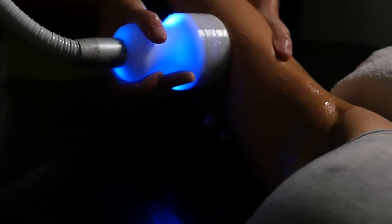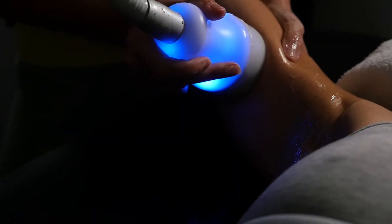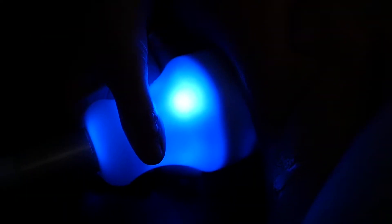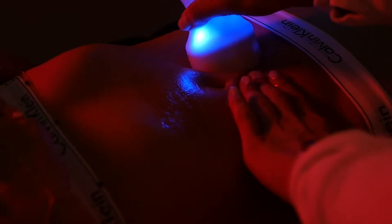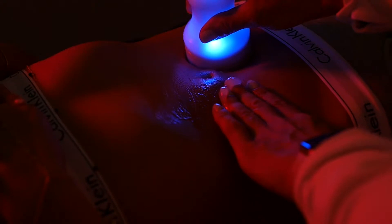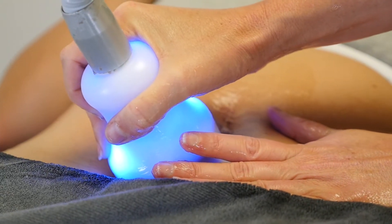How to Prepare for Your CryoSkin Session: Avoid exercising two hours before your session. Avoid all types of sugars and carbs for two hours prior to the session. You should only drink water if you must eat one to two hours prior to your session. Only choose protein and veggies.